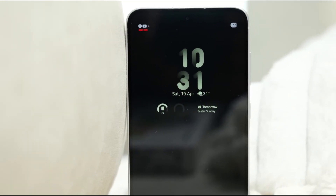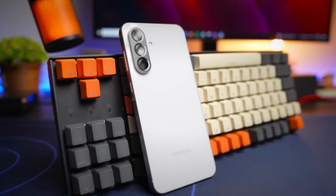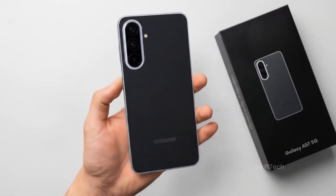This debate is getting interesting. If you enjoyed this kind of deep, no-hype breakdown, hit like, share it with a tech-obsessed friend, and subscribe for more. I'll catch you in the next one.